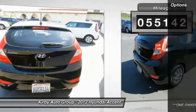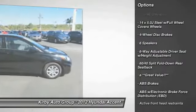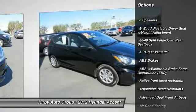Here are some of this vehicle's great options: traction control, dual airbags, air conditioning, power steering, and four-wheel disc brakes.